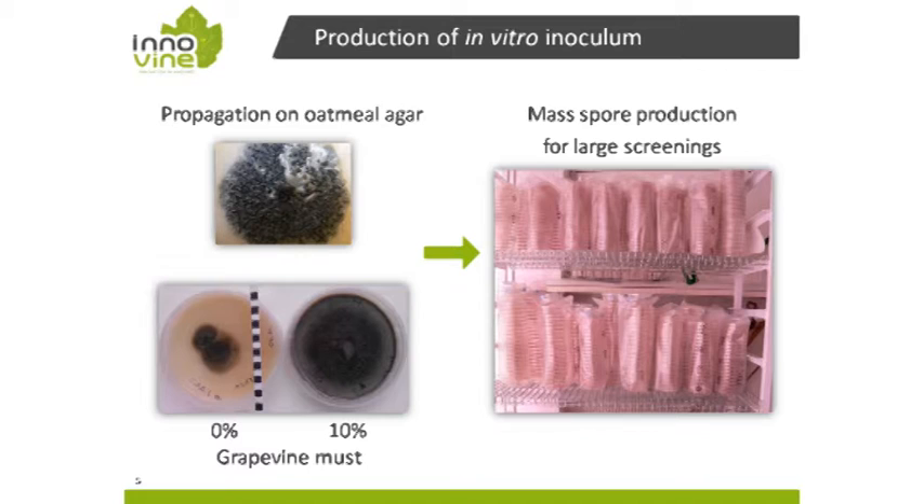For the establishment of the resistance test, we built up a resistance test with potted plants and artificial inoculation. One advantage of working with black rot is that you can cultivate the fungus on petri dishes with oatmeal agar. We made further progress by supplementing up to 10% grapevine must to the agar, which increases the in vitro growth of black rot and allows production of large amounts of spores for the inoculum.